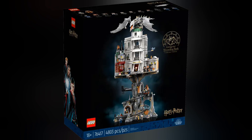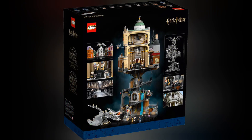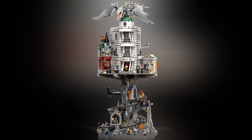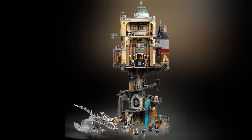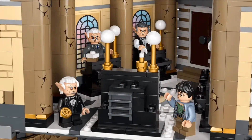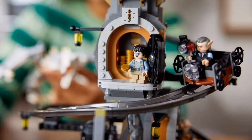Yesterday we received official images of the brand new LEGO Harry Potter Gringotts Wizarding Bank. This is set number 76417. This set has been rumoured for a long, long time now, so it's finally good to get some images. This set has 4,803 pieces and retails at £369.99, and officially released on the 4th of September 2023.